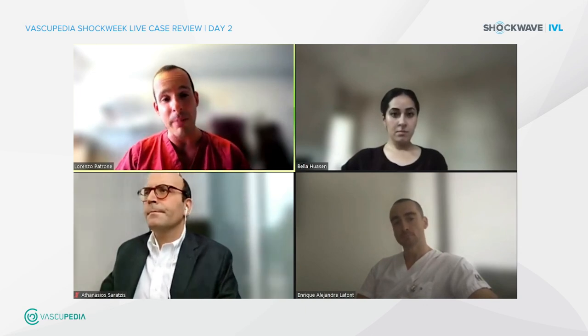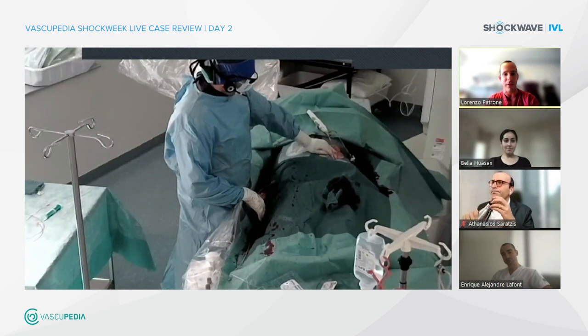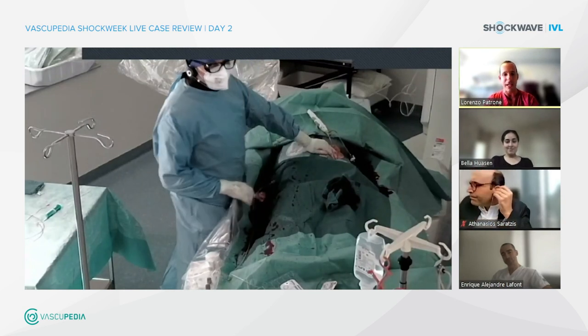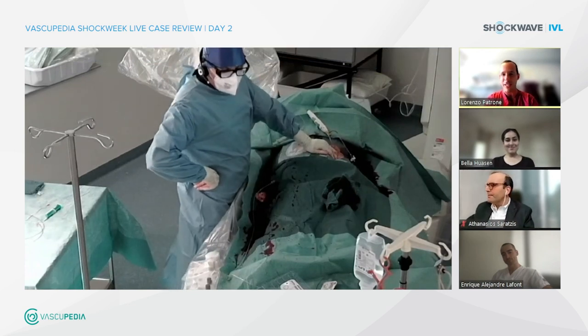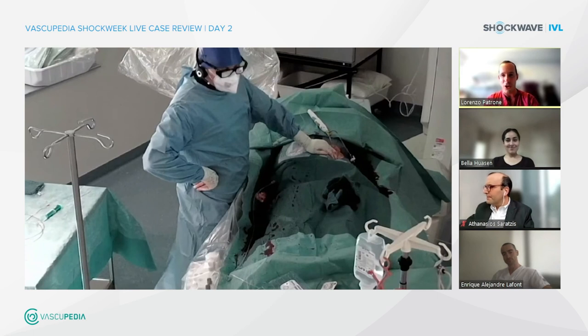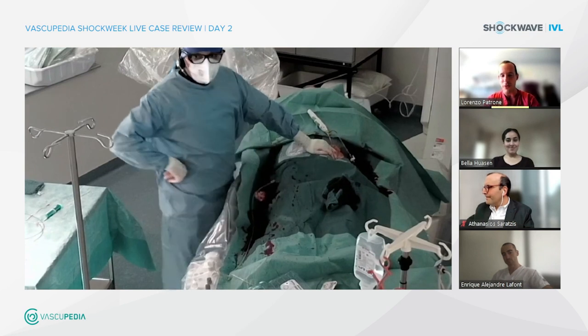Despite being Italian and a bit messy, we are almost out of time. I have to thank all the participants, and of course the faculty. Thanks to Dr. Nuri who was live from Bad Kreuznach again. You have used a Mynx Control device to close your access. It's also important to say that shockwave passes through a 6 French sheath — even the 8 mm and 7 mm balloons pass through a 6 French. So if you want to use Mynx Control, ProGlide, or whatever closure device you prefer, that's feasible.